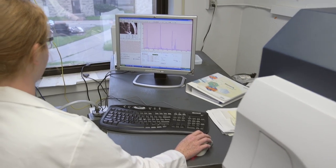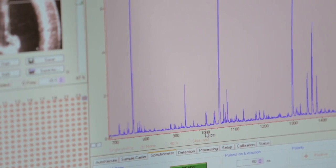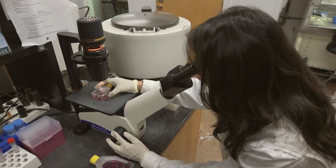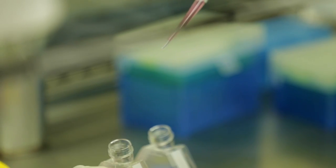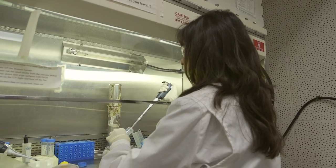Most adhesives dry out. Ours actually get stronger in the absence of water, and so it's an unusual property. We are working on vaccine development and delivery. We have one currently that we're working on that's against HPV-16, which is a human papillomavirus that's known to cause cervical cancer.